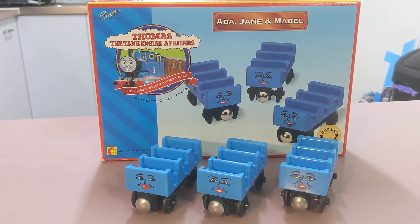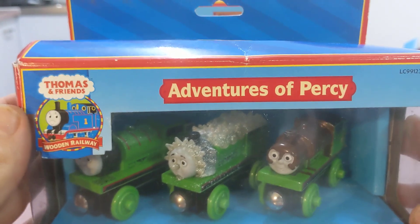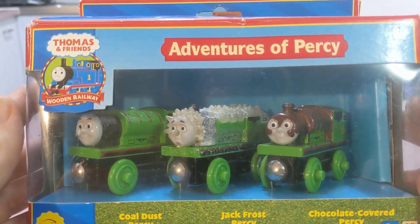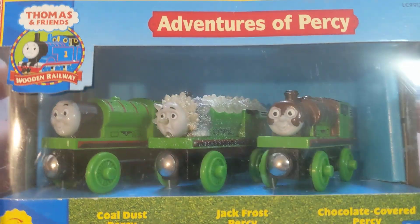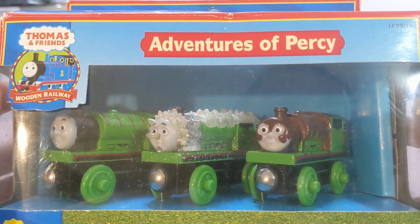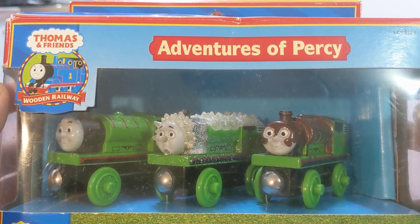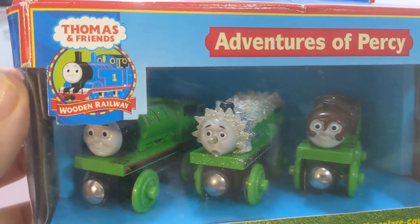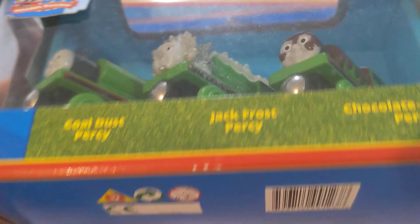I did make a couple of little acquisitions locally. I did find this — it was in a lot of sort of brand new box stuff that I and Kublai 9169 split. It's the Dusty Adventures of Percy set.